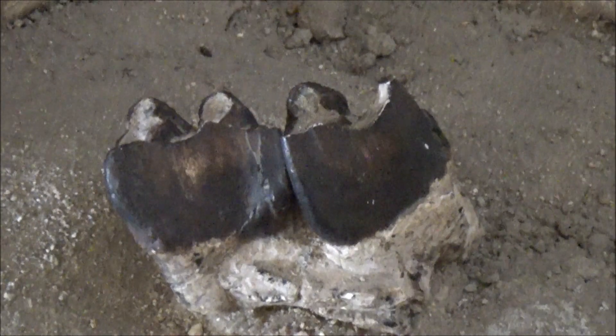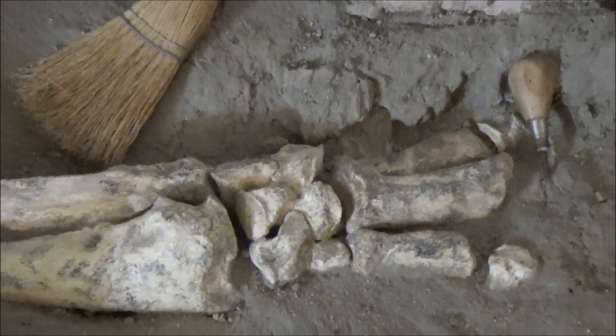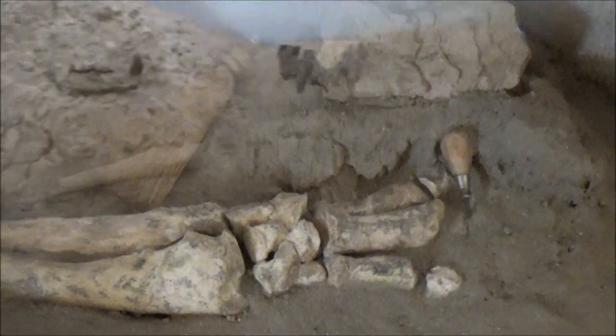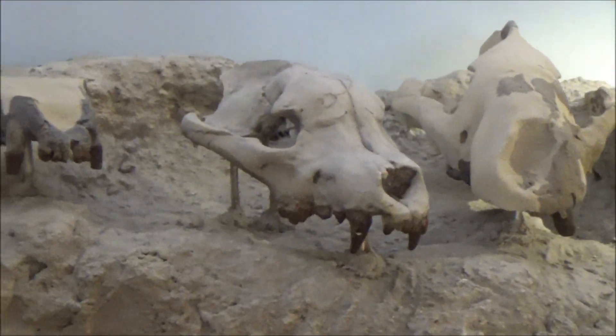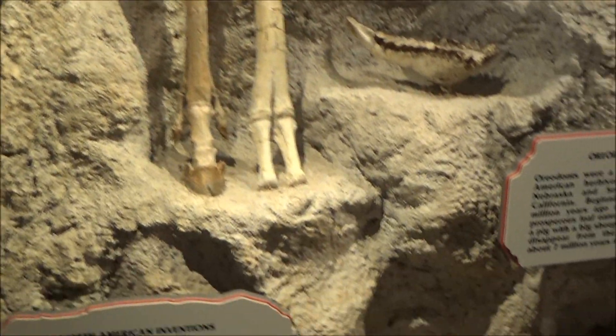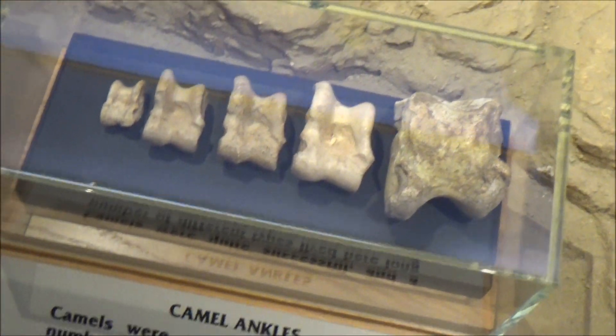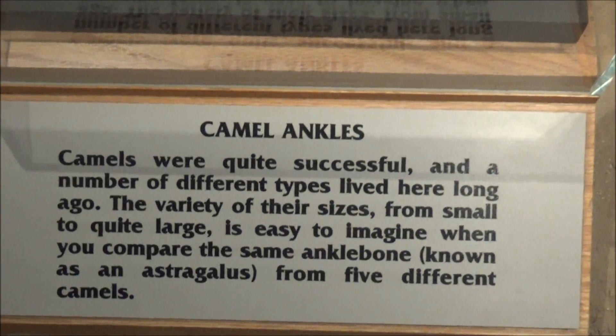Here are well-preserved teeth of an extinct rhino. Judging from the abundance of large herbivores, the landscape was much greener than present-day deserts. Skulls of cougar-like cats. Horse leg bones. Ankle bones of camels. Camel bones are common in these deposits.